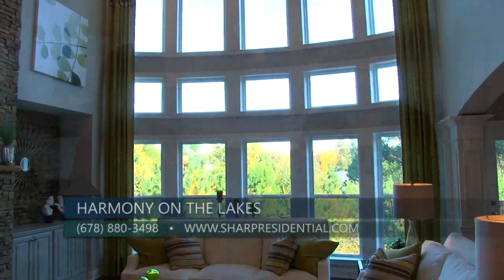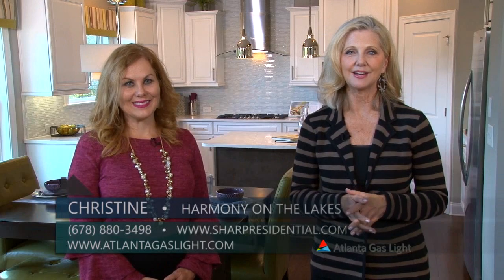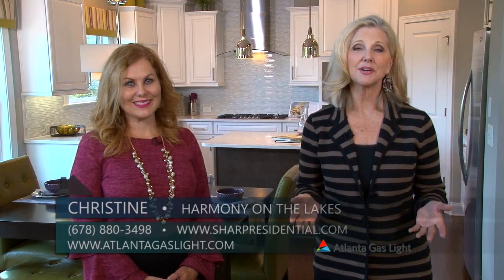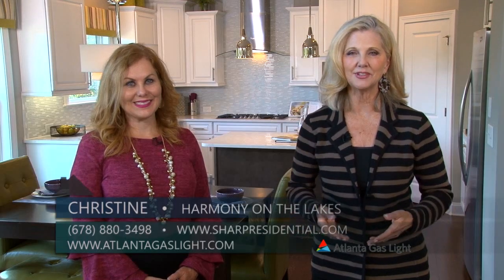Thank you so much Christine. For more information on natural gas and natural gas products, go to atlantagaslight.com — and remember, nothing says welcome home like the comfort of natural gas.